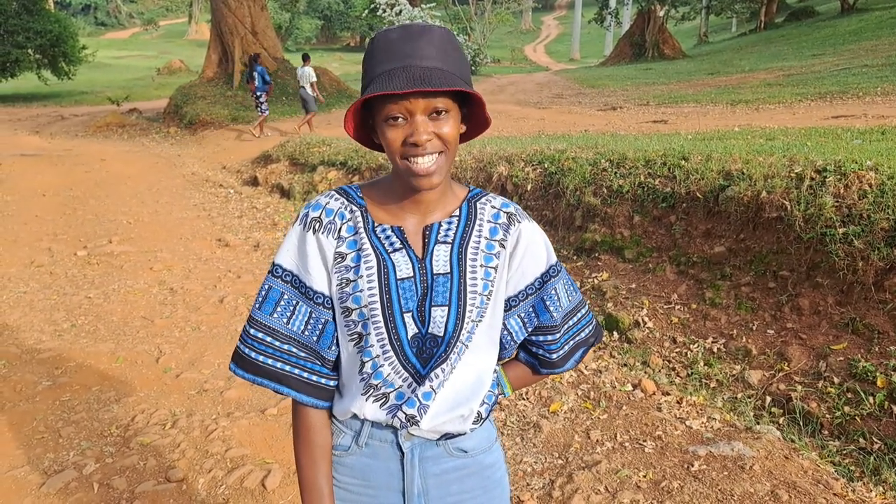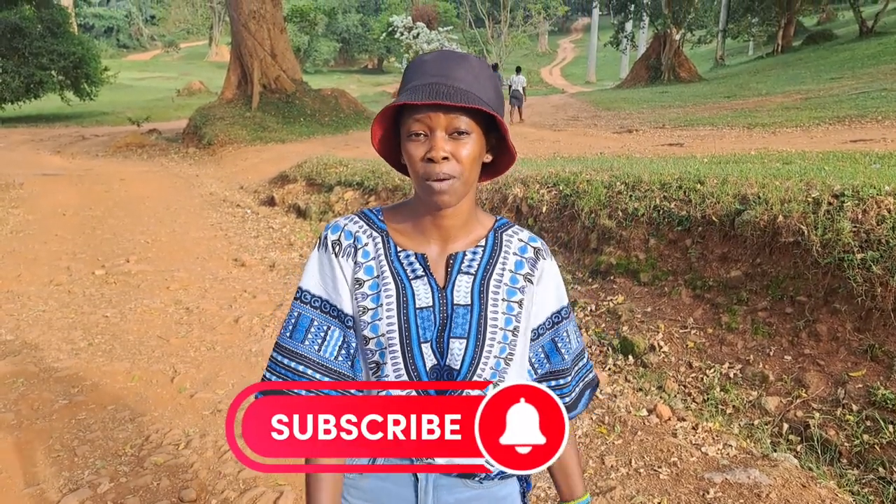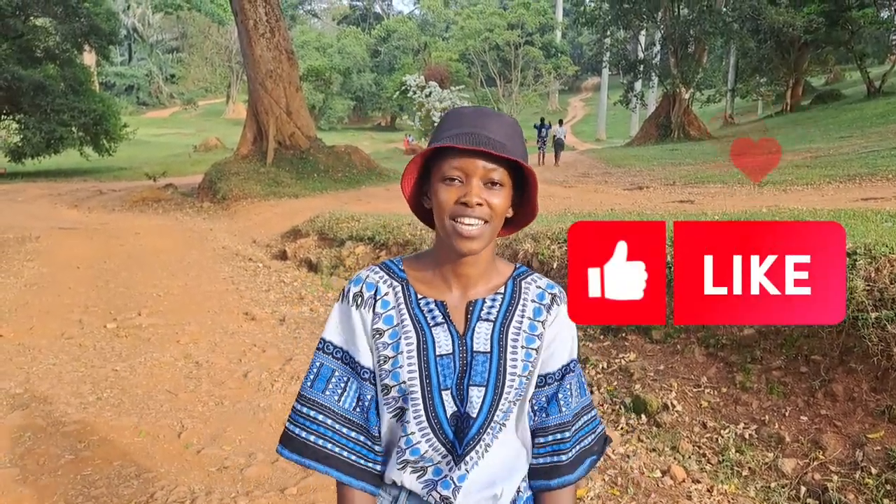Hi guys, welcome back to my YouTube channel, it's Agagri City. I hope you guys are doing amazing. I'm doing great here in Entebbe, Uganda, the pearl of Africa. If you're watching me and you haven't subscribed to this channel, please consider subscribing. That is one of the ways to support this channel. Also don't forget to leave a like — mostly leave a like to help with the YouTube algorithm, comment and share this video. Other ways to support me, you can go in the description box and find different ways of how you can support this channel.